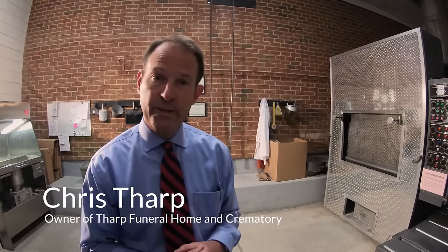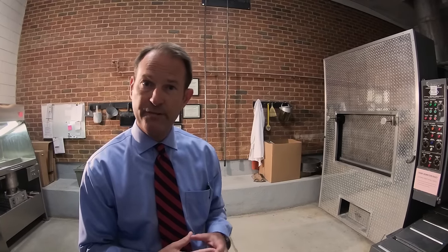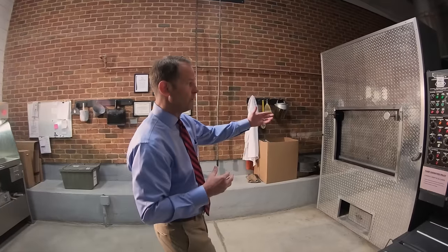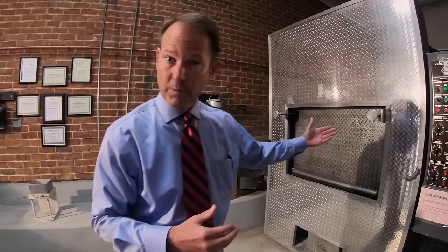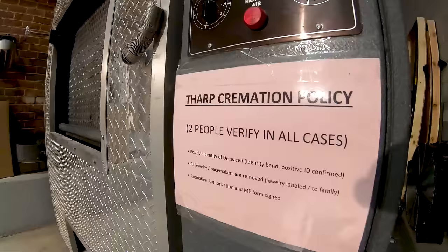I'm excited today to be able to give you all a tour of our crematory. At Tharp Funeral Home, we have crematories that are on-site at our facilities, so we actually take and supervise the entire process from start to finish, and we're proud of how we do things. First, I'd like to show you what many people call the crematory, but it's actually called the retort. This is where the cremation takes place.